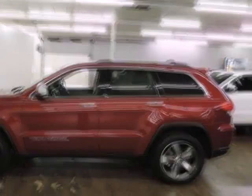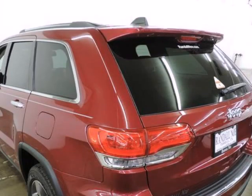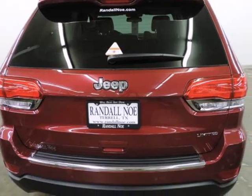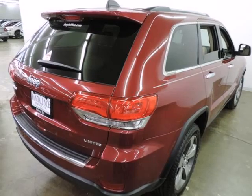Under the hood you will find the 3.6-liter six-cylinder 24-volt MPFI dual overhead cam coupled with the automatic transmission. Purchase this Jeep with confidence knowing it is backed with a 36-month/36,000-mile warranty.